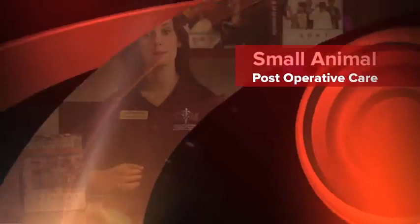Howdy! My name is Kelly Johnson and I work with the PEER program at the College of Veterinary Medicine and Biomedical Sciences here at Texas A&M University. We've put together a series of training videos to help you with your educational endeavors. Today, one of our veterinarian technicians here at the vet school, Tina Verna, is going to talk about post-operative care in small animals.